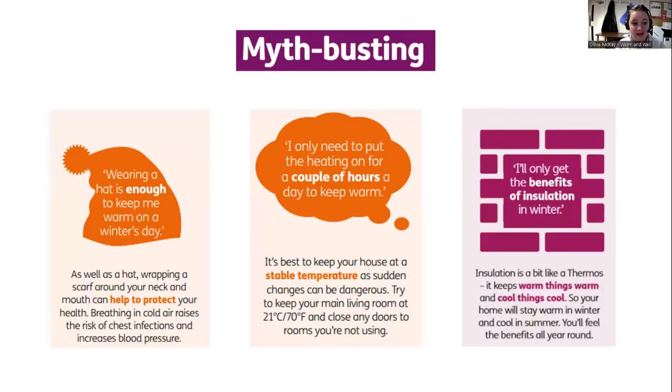Myth busting: wearing a hat is enough — although you do lose most of your heat through your head, a scarf around the mouth is also important because breathing in cold air increases the risk of chest infections and raises blood pressure. Keeping the heating on for a couple of hours will help, but a stable house temperature with thermal curtains and draught excluders is better. Insulation isn't just a winter thing — in warmer months you'll also benefit by keeping heat out.